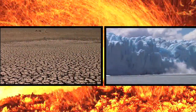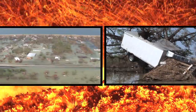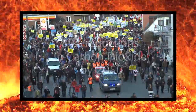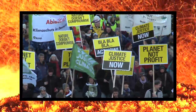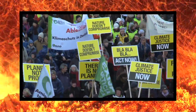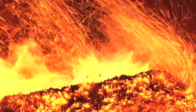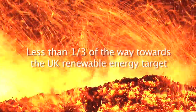We know that climate change is a reality and the time for talking has to stop and action has to begin. In the United Kingdom we're faced with 80% reductions in carbon dioxide by 2050. We're also signed up to a European Union target of 15% renewable energy output by 2020. These are challenging targets. We're less than one-third of the way to our renewable energy target and much more needs to be done.